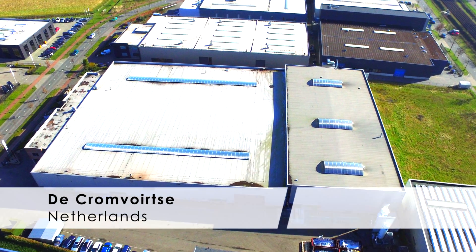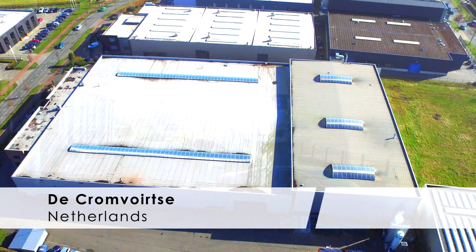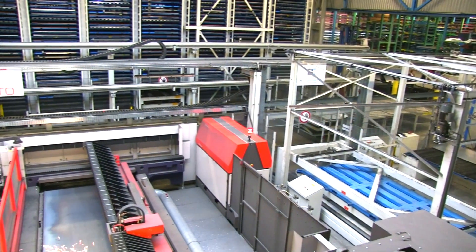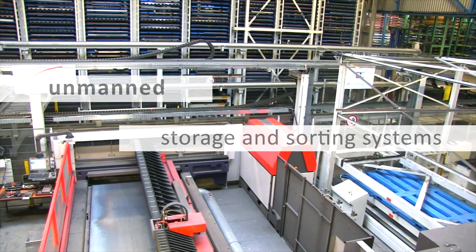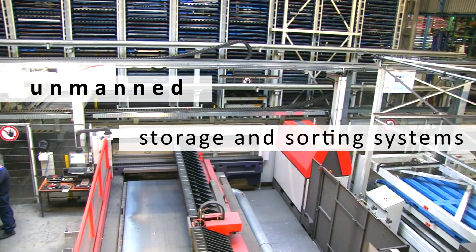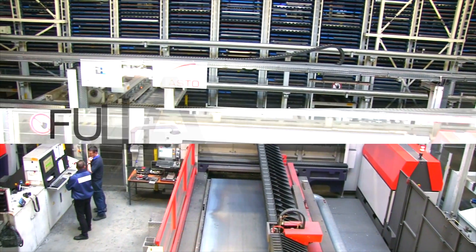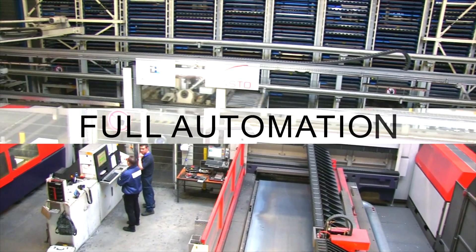The Dutch company De Kromforze is known across Europe as an innovator in CNC sheet metal and pipe processing. De Kromforze has fully automated all areas of production, operating with unmanned storage and sorting systems and state-of-the-art production equipment from various manufacturers.